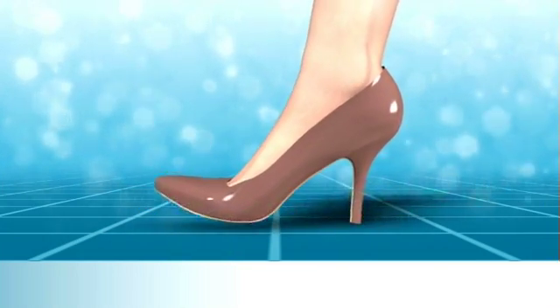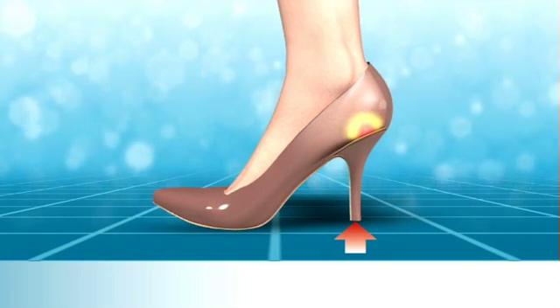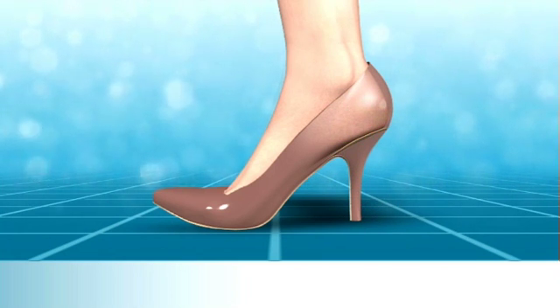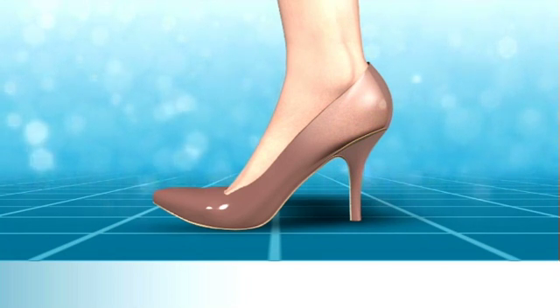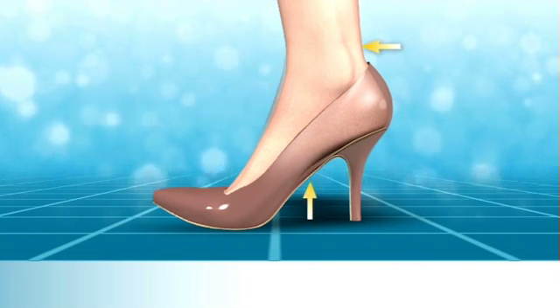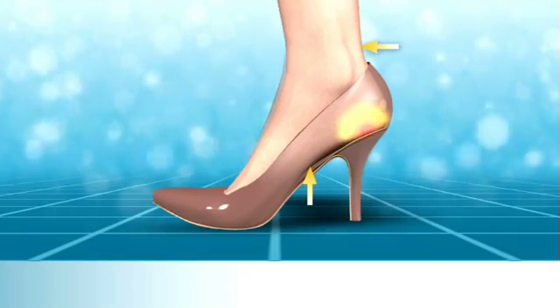The increased impact at heel strike can lead to pain in the heel area as well as other parts of the body due to the shock wave that cannot be effectively absorbed by the foot. Also, wearing high heels can increase the stress affecting the Achilles tendon and the plantar fascia, which may lead to pain and discomfort in the heel area.